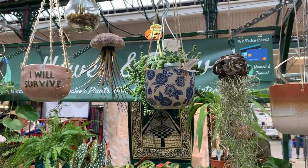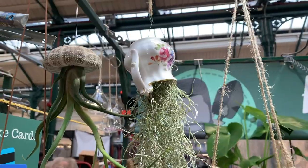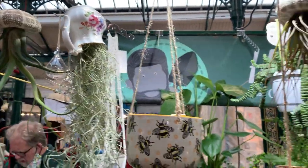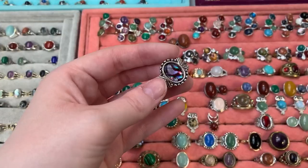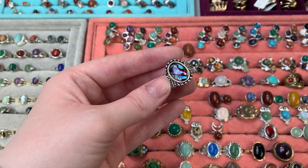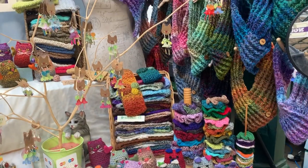I absolutely loved these plants. It took everything in me not to take them all home. Look at them in the little teacups — that is literally the cutest thing I've ever seen. And then I got myself one of these rings because I just couldn't resist. Look how shiny it is.